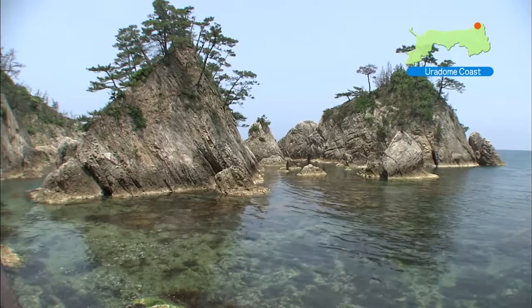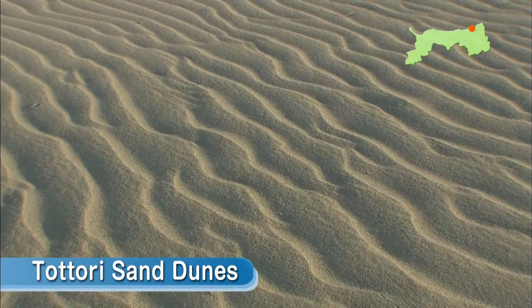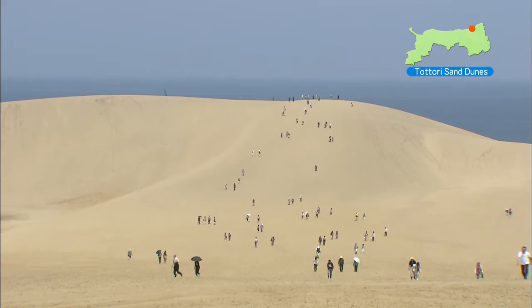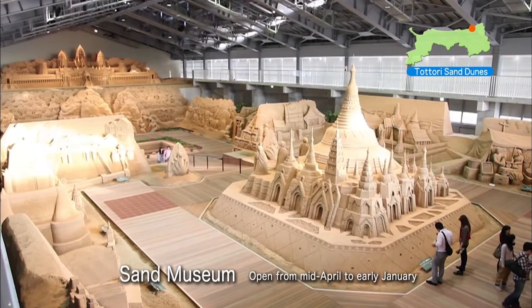Head west from the Uradome Coast and you'll see the Tottori Sand Dunes. Fumon, or wind-wrought patterns, are natural art created by the interplay of sand and wind. The view out over the Sea of Japan from the low hill called Umanose is an awe-inspiring sight. In a corner of the Tottori Sand Dunes, there's a unique museum that exhibits sand sculptures. It's aptly called the Sand Museum.